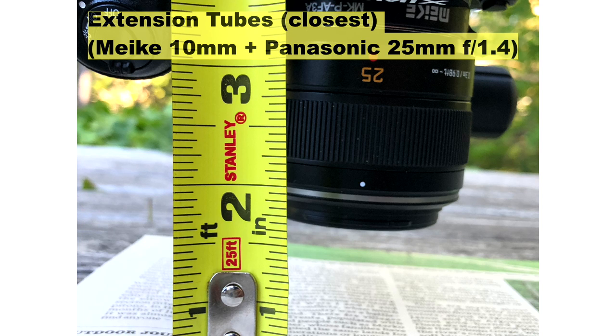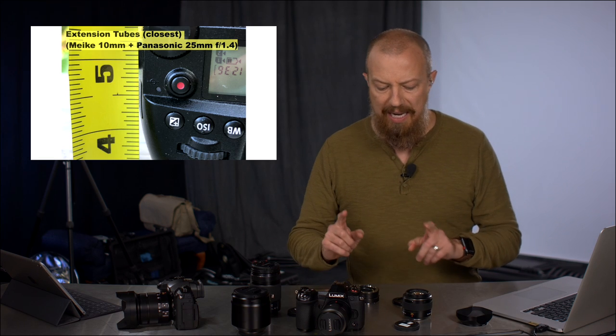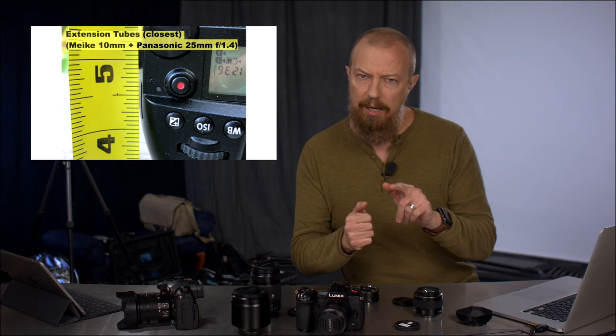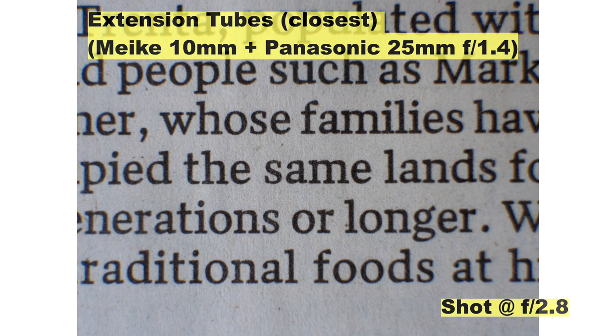So with the 10mm extension, we are about an inch and a half from the front of the lens. More importantly, the distance to the focal plane is about four and three-quarter inches — a little bit farther away. Keep in mind we are comparing a 25mm standard lens with the tube to a 30mm macro — I don't have a 25mm macro or a 30mm standard, so this is the closest comparison I could get. The closest photo shows it is considerably farther away than the macro's closest focus point, and the edges of the shot are definitely a bit softer than the straight-up macro lens.